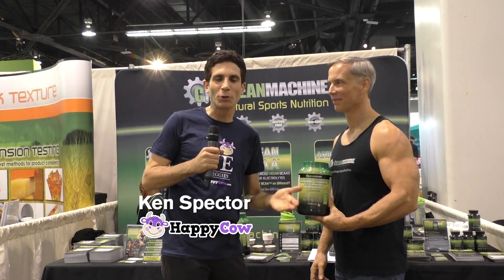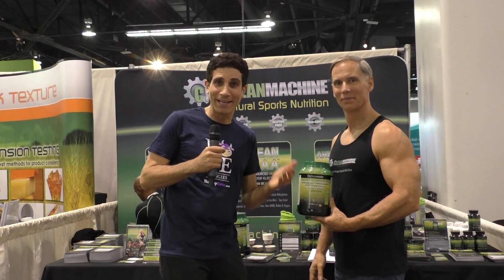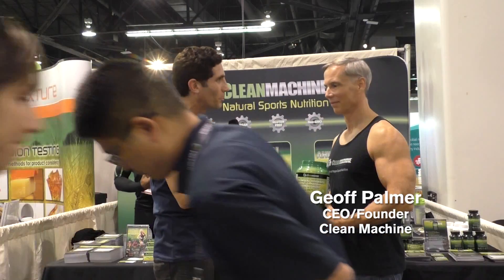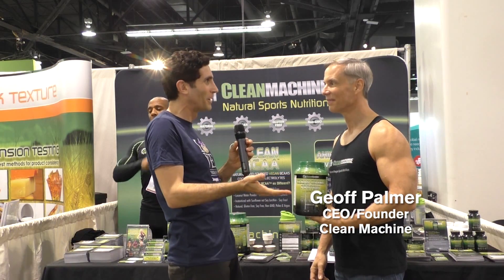Hi, I'm Ken Spector with Happy Cow, and I'm here today at Natural Products Expo West with Jeff Palmer. He is the CEO and founder of a company called Clean Machine, and he has some really cool new products. So Jeff, tell me a little bit about this brand new protein powder. It's made from a plant that I had not heard of until I did a little bit of research. What is this protein powder?